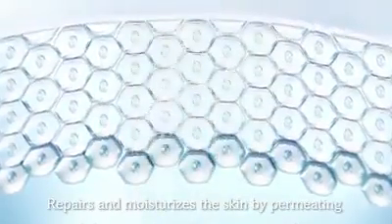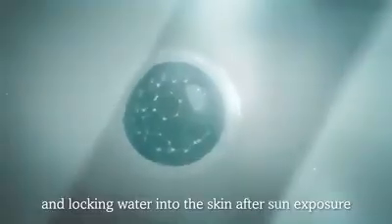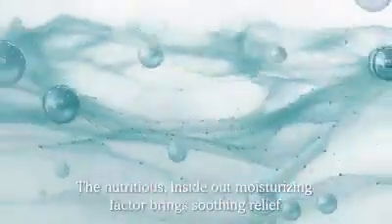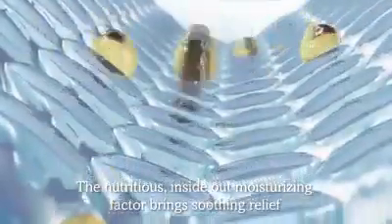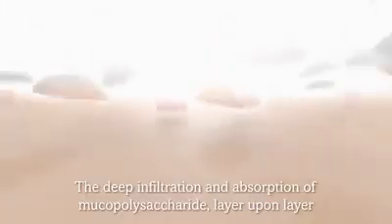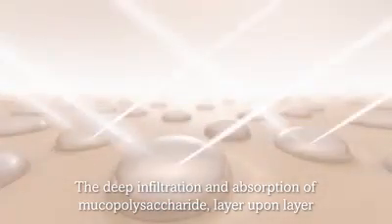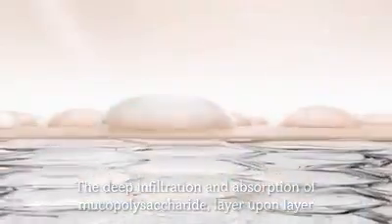Just a gentle wipe blocks ultraviolet rays, repairs, and moisturizes the skin by permeating and locking water into the skin after sun exposure. The nutritious, inside-out moisturizing factor brings soothing relief to the most. The deep infiltration and absorption of mucopolysaccharide, layer upon layer, bit by bit, the dullness fades, refreshes your skin, moisturizes, and brightens.